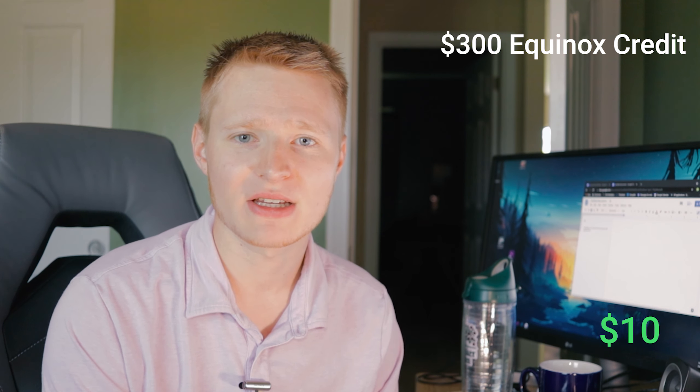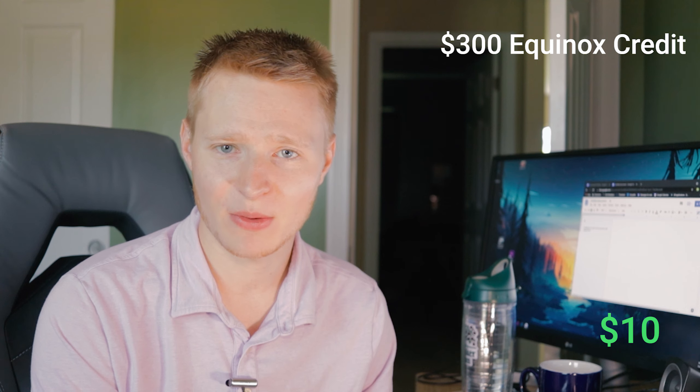Next, we come to the $300 Equinox credit. I value this at zero. I think it's a poor inclusion — like the entertainment credit, I don't think it's American Express paying for this credit. Equinox is offering to cover a certain percentage, so you're really only getting about a 20% discount per month. It's also only available in select cities. Where I live, there's no Equinox; I'd have to drive five hours to Chicago to use one. So this is totally a failure in my opinion, and American Express knew not everyone would use this credit. I value this at zero.